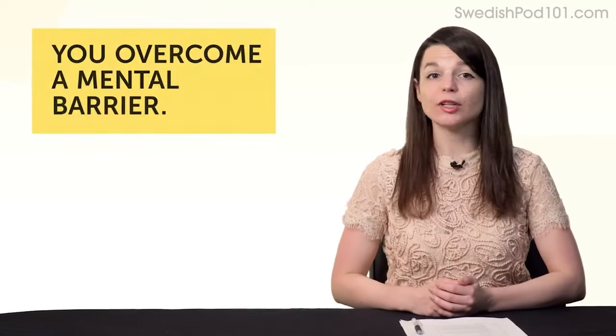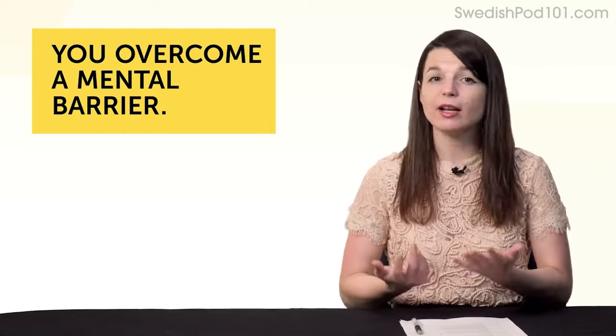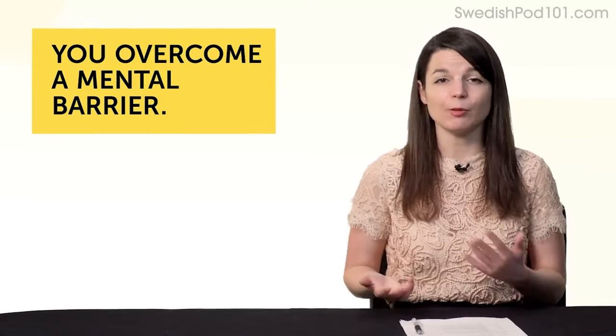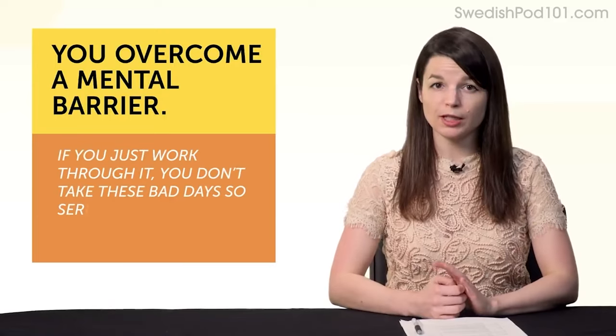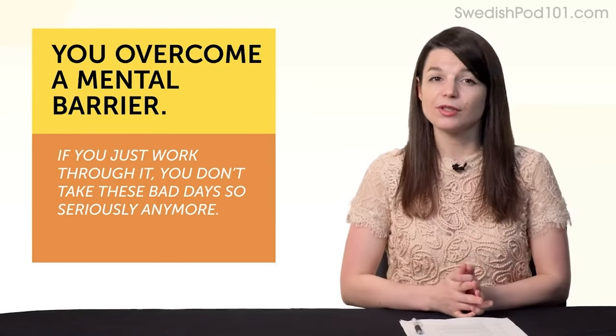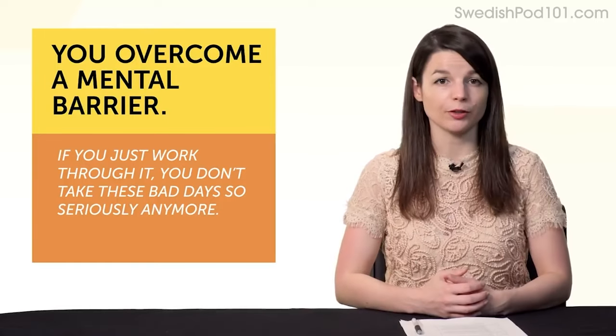Second, it's overcoming a mental barrier. When most of us have bad days, our brain automatically says 'OK, can't be done today — stop, we're done.' But if you just work through it, you don't take these bad days so seriously anymore. And that means you're more likely to stick with your language learning goal.